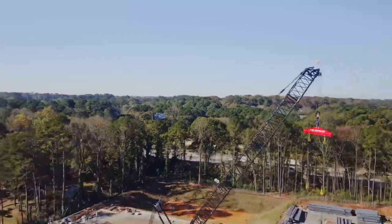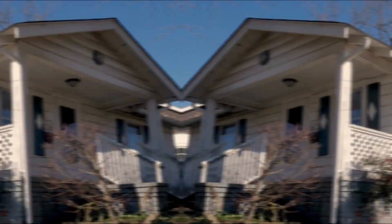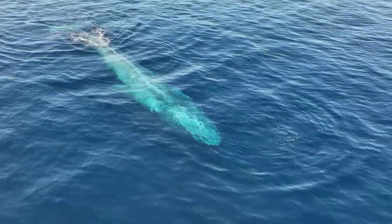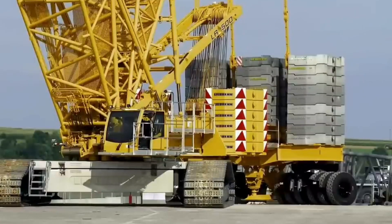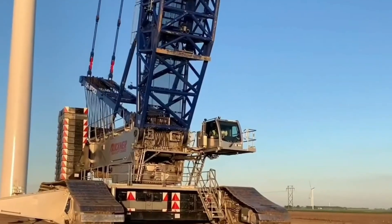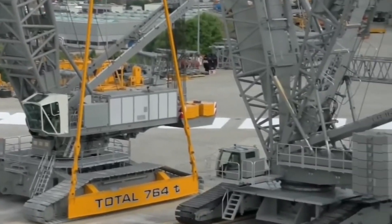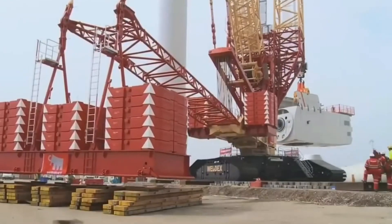What's the heaviest thing you think a machine can lift? Is it a car? A house? A blue whale maybe? No. Some machines can pick up the entire weight of the Eiffel Tower and still have room for more. These are 3,000-ton mechanical monsters that make skyscrapers look like Lego blocks.